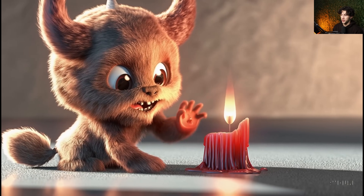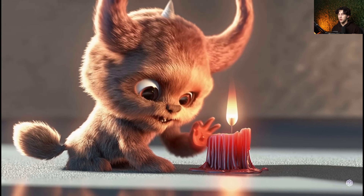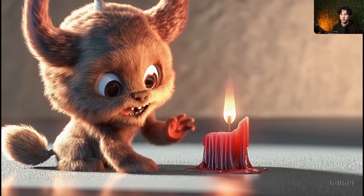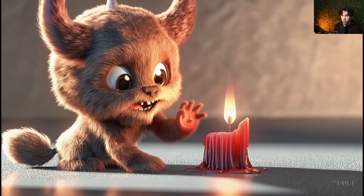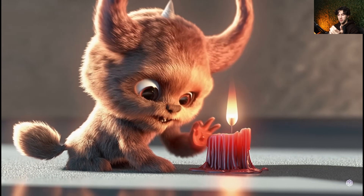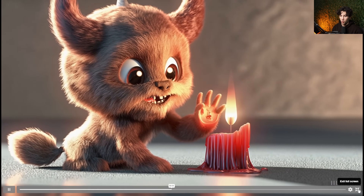As you can see, we have this animation video, and everything about it is amazing — the expressions, the smoothness of everything, and how they've put this into a video just absolutely blows my mind. Considering the fact that this was generated from a single prompt in Sora, and how smooth everything is, and the expressions, and just the flowing of everything — it's advancing so quickly that it's just amazing to watch.